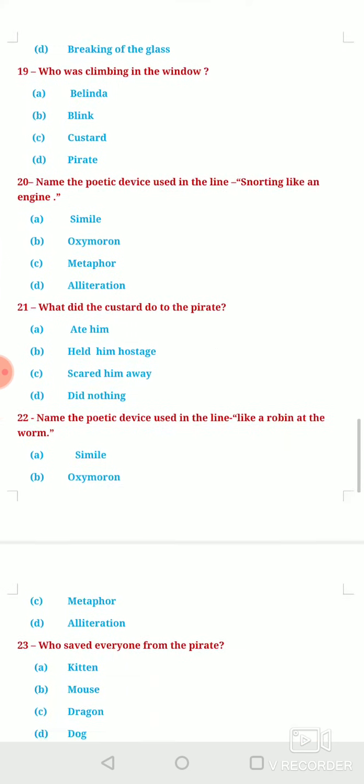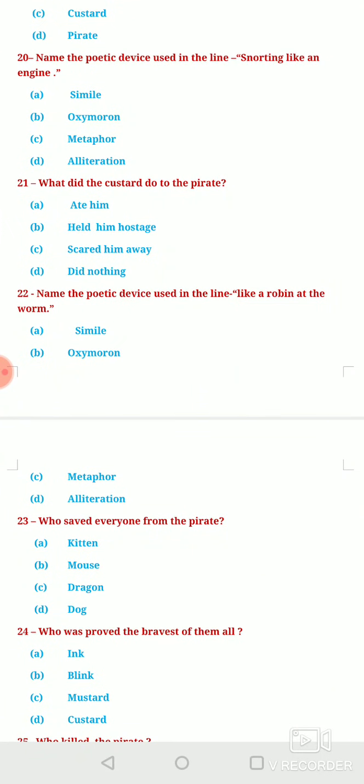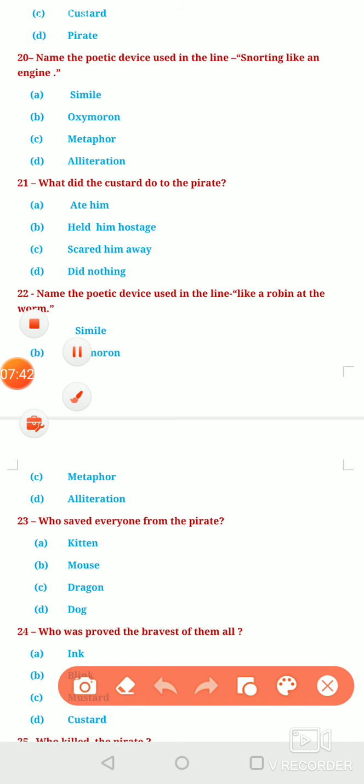Next question: Name the poetic device used in the line 'snorting like an engine.' Option A, Simile. Option B, Oxymoron. Option C, Metaphor. Or Option D, Alliteration. In this line, you can clearly see that the word 'like' has been used, so once again the poetic device used is Simile.